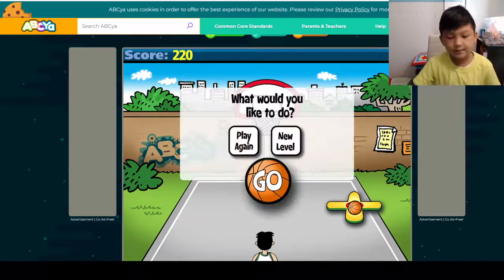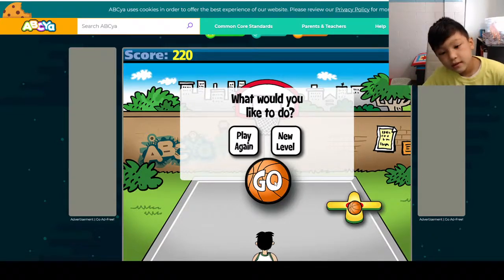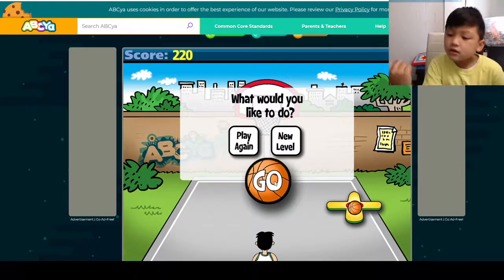Well guys, that's enough for this episode. Even though we did sadly only get one foul shot. But it's fine. Well guys, that's the end of this episode. Maybe next time we'll see it. We're going to try and get a better aim. And get ready. Bye bye.